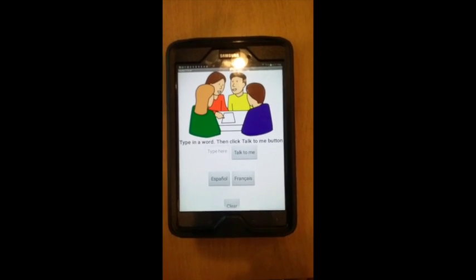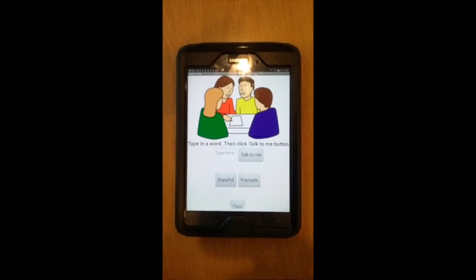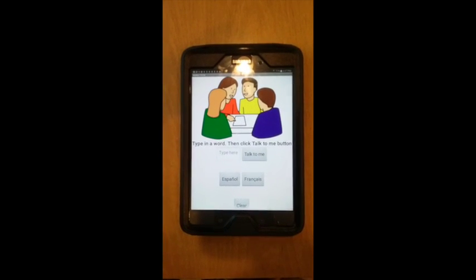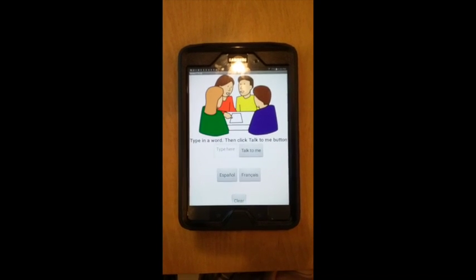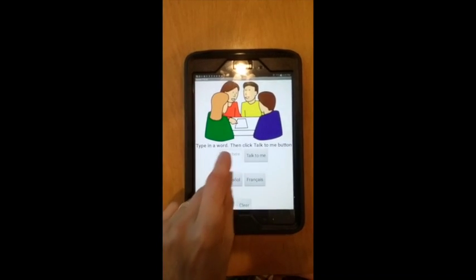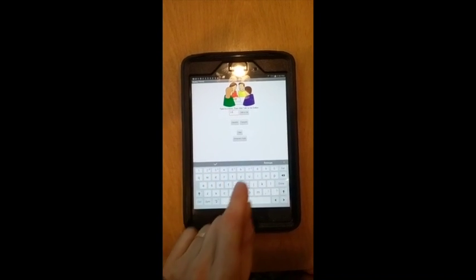Text-to-Speech version 2, also known as TTS 2.0, is an app that increases the literacy of non-native English speakers, or ELLs. Students are able to type in any English word and hear the correct pronunciations with the click of a button.